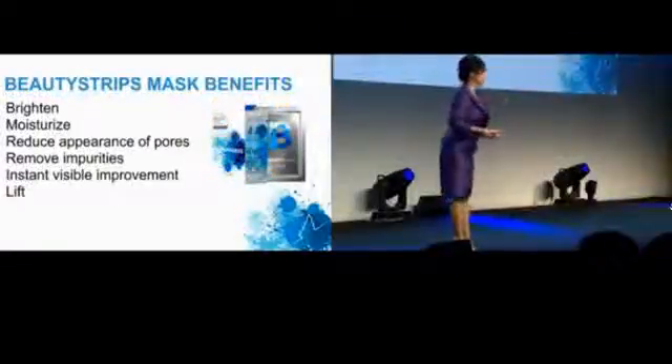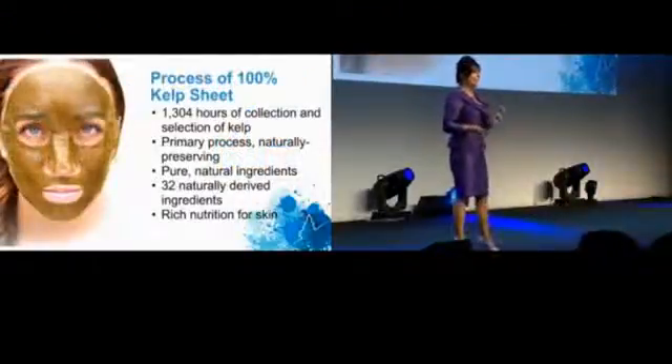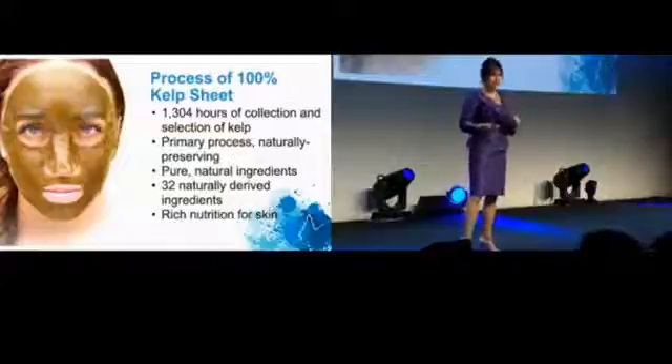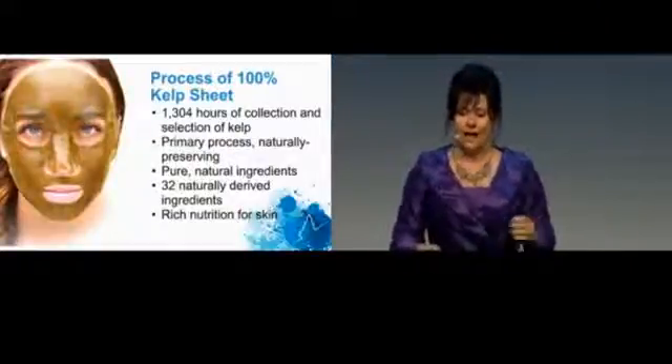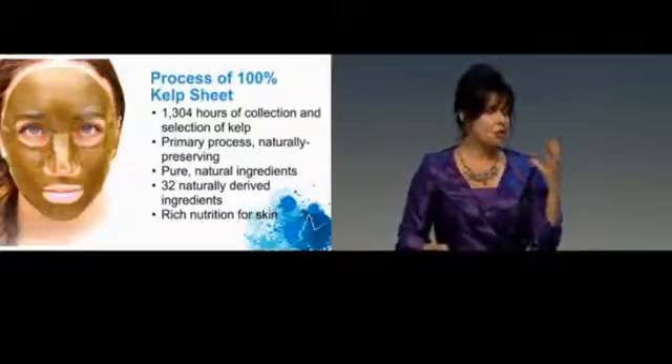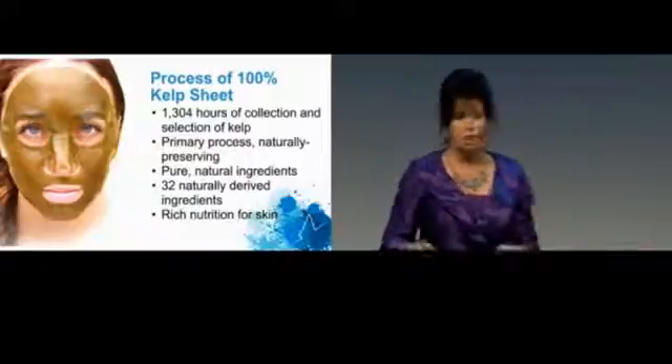We have our wonderful kelp mask, which has 32 wonderful ingredients. It's designed for brightening, tightening, and lifting the skin. It has more than 1,300 hours put into it, and it is great for helping to exfoliate and helping the body to produce more collagen.